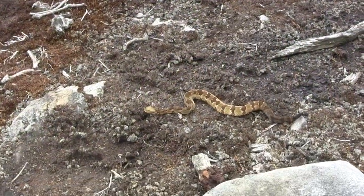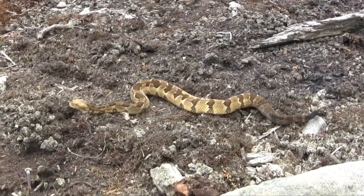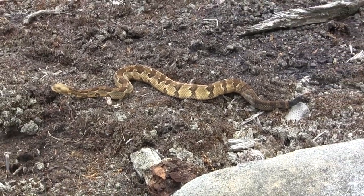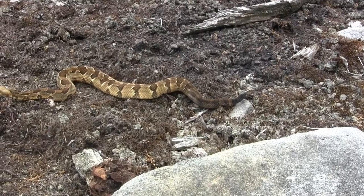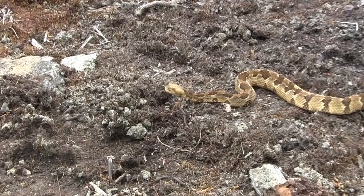Look at that — what a beautiful one. We've got one out in the open. Very pretty yellow face, look at the pattern on that thing. It's a small one — it only has about six little buttons on it. Very pretty snake.